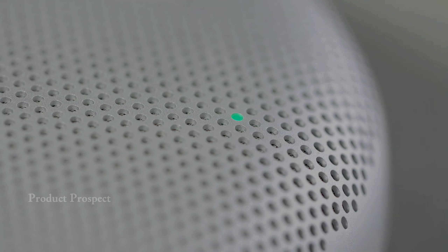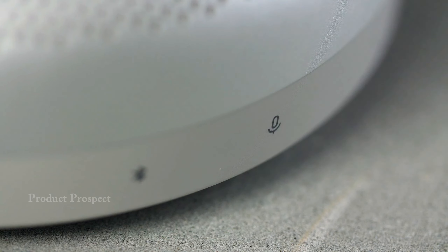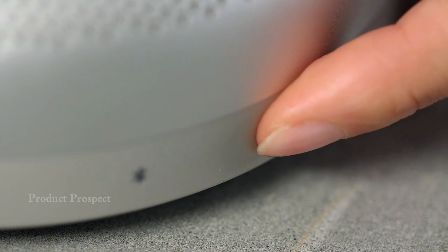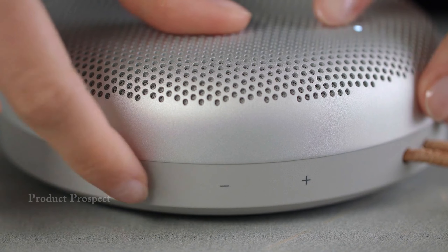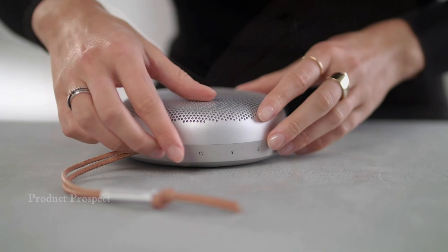Don't let its small size fool you — this mini-marvel stands out in the Bluetooth speaker game. Sure, it's a bit pricey, but the audio quality is worth it. The A1 delivers a rich, balanced sound, setting it apart from others in its size category. Here's a cool feature: multi-point Bluetooth pairing, letting you stay connected to your PC and smartphone simultaneously, easily switching between the two.